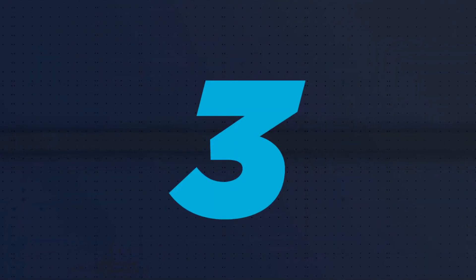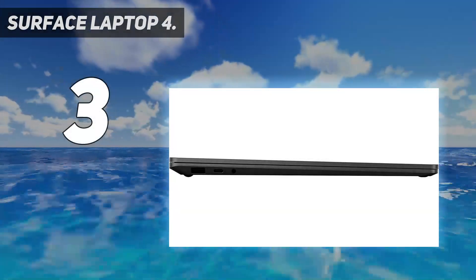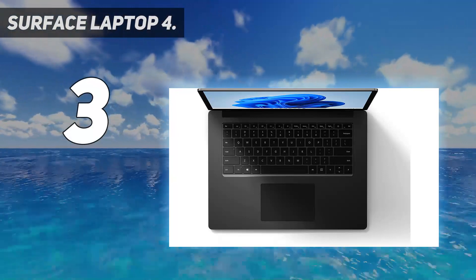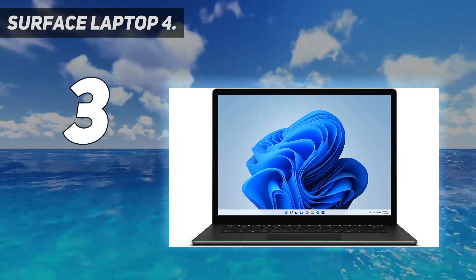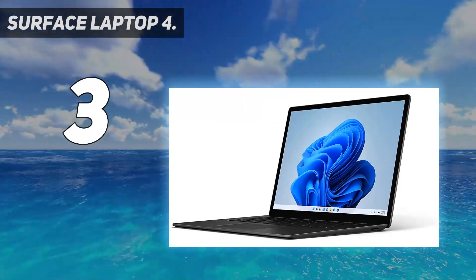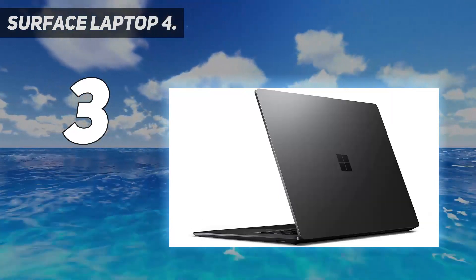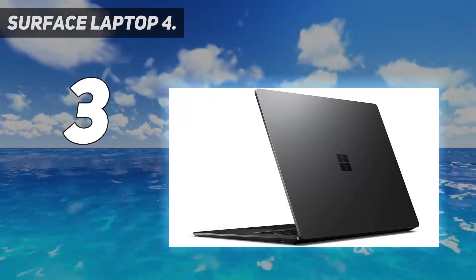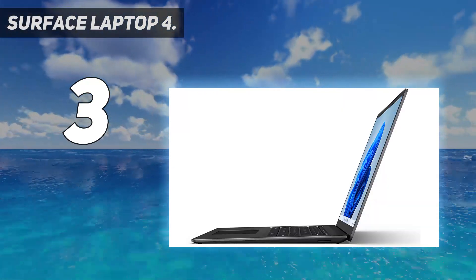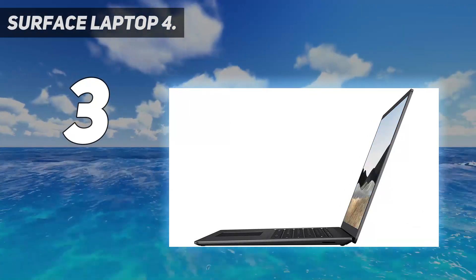At number 3: Surface Laptop 4. The Surface Laptop 4's 13.5-inch notebook chassis holds a touch display with a 2256x1504 resolution, a 3:2 aspect ratio, and a relatively thin bezel. It's compatible with the Surface Pen for a great inking experience, and color accuracy hits 97% sRGB and 72% Adobe RGB, which is great for media professionals or people who prefer a great display.